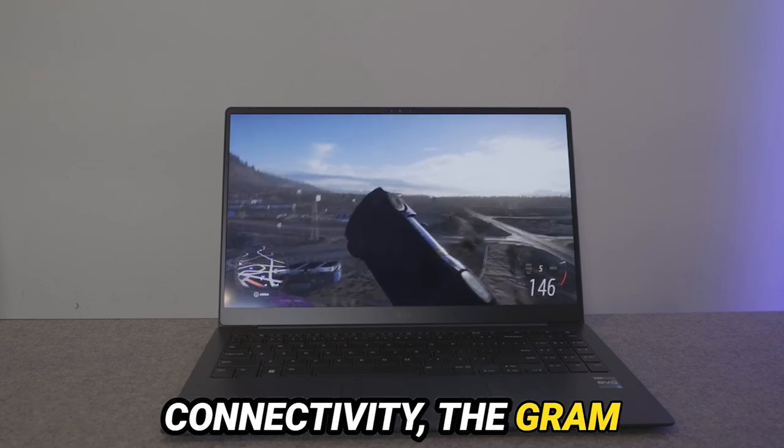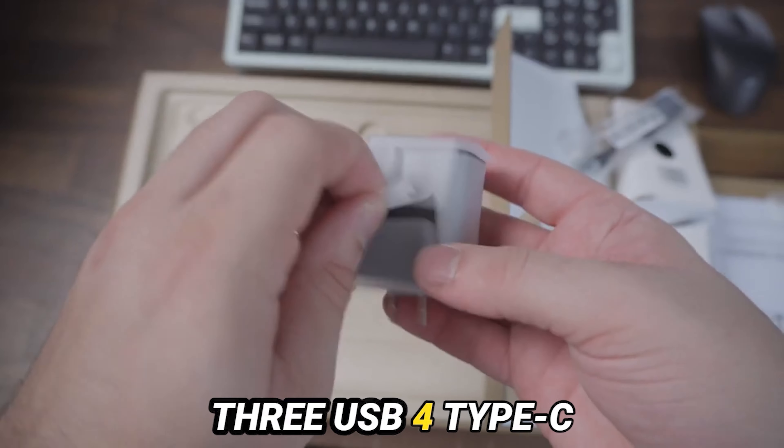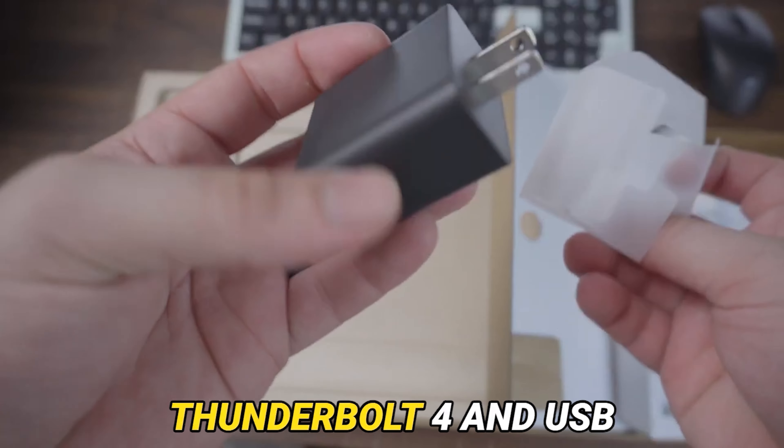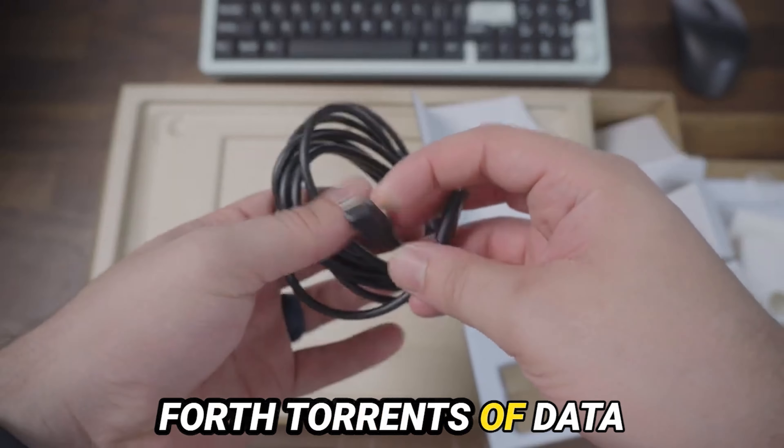In the realm of connectivity, the Gram Super Slim emerges as a titan amongst its peers. Three USB 4 Type-C ports, twin beacons of Thunderbolt 4 and USB Power Delivery, beckon forth torrents of data and streams of power. Wi-Fi 6E and Bluetooth 5.2, the heralds of connectivity, weave a tapestry of interconnection, bridging chasms of distance with seamless grace.